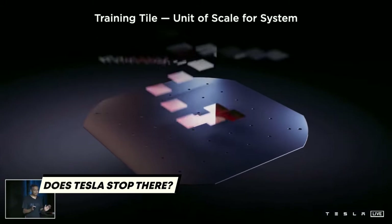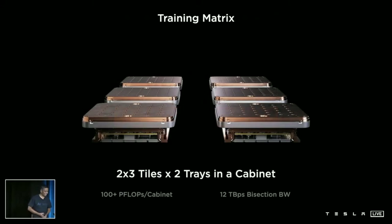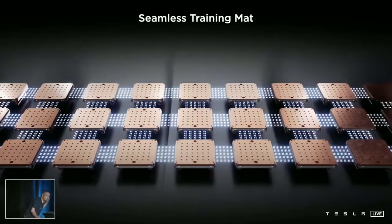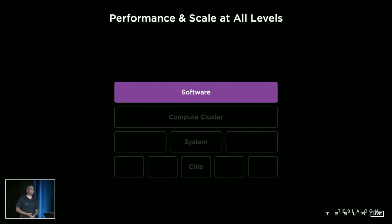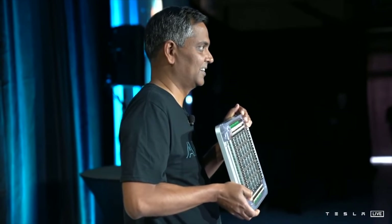Tesla doesn't stop there. According to Venkataramanan, tiles can be put together in a tray to make a training matrix cabinet. Just two trays in a cabinet give 100 petaflops of computing power. 120 training tiles can come together across several server cabinets without any loss in bandwidth, amounting to over an exaflop of power. The Tesla compute plane can be divided into special processing units called Dojo Processing Units, or DPUs. The strong compiler suite handles parallelism and mapping problems in neural networks, optimizes memory footprints, and handles high-level dynamic control flows. Since the chip is made entirely in-house, profilers and debuggers can manage the software stack.